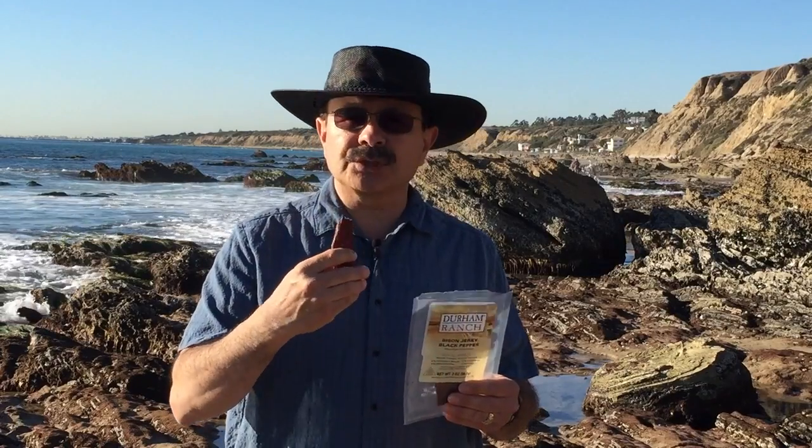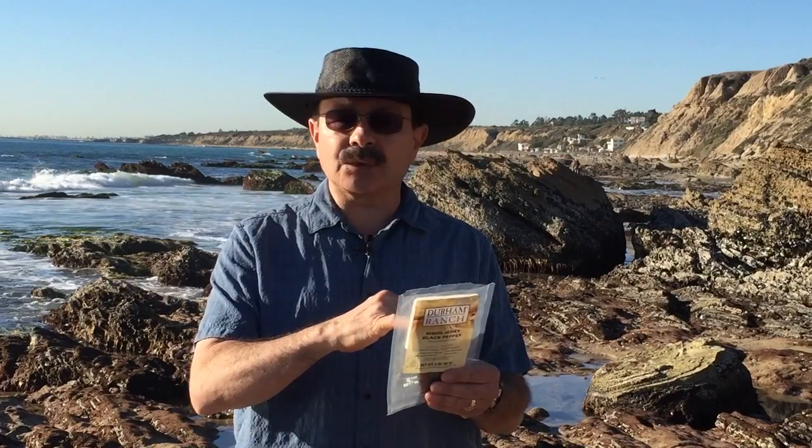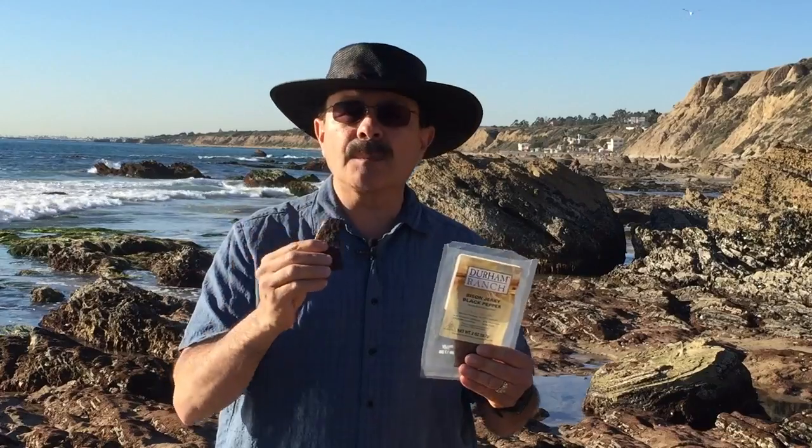There's a little bit of that pineapple juice, brown sugar. They even use garlic and white pepper. There are a lot of complex flavors going on here that all complement the Bison.